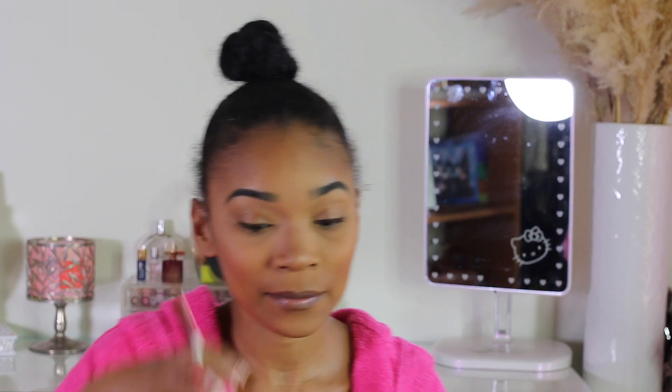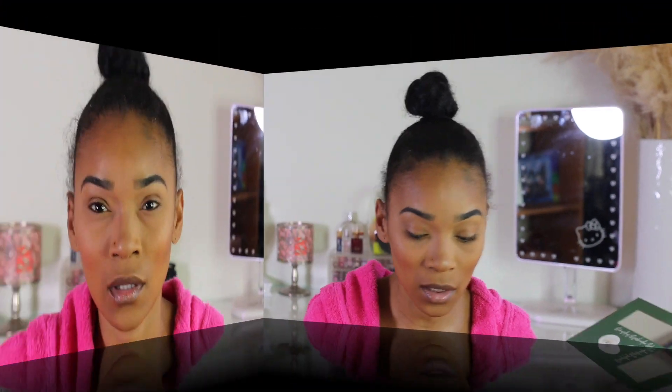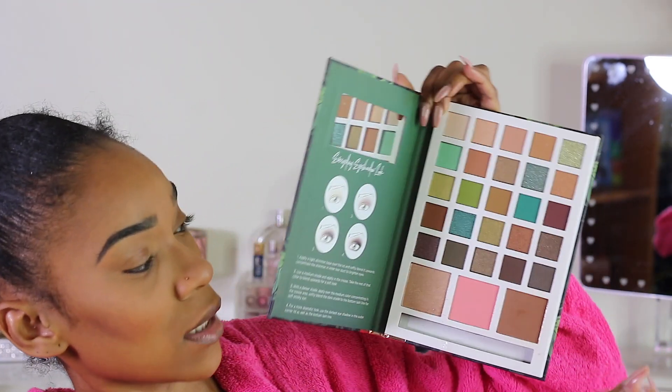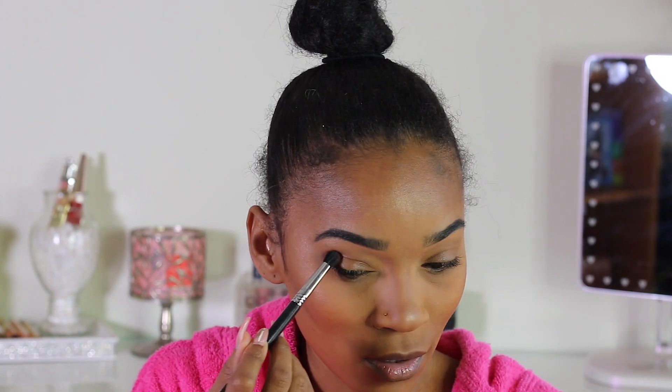I'm going back in with the Morphe Luminous Setting Spray because we're going to apply highlight now and see how the highlight does in this palette. The highlight gives a little something — I like it! Alright, face is done. Now I think I'm going to do something simple and go back into this palette. I'm going to go really bold and take this brown shade which is more of a burgundy brownish.